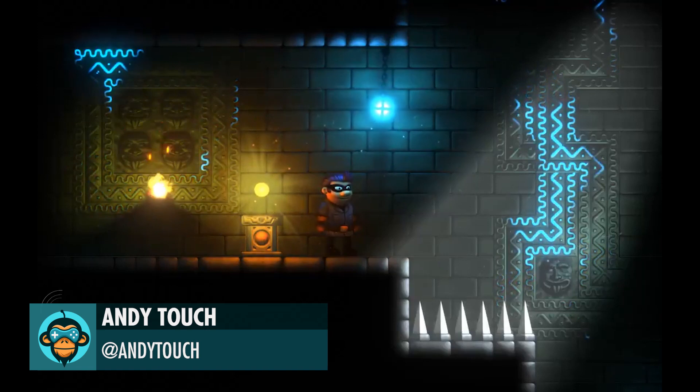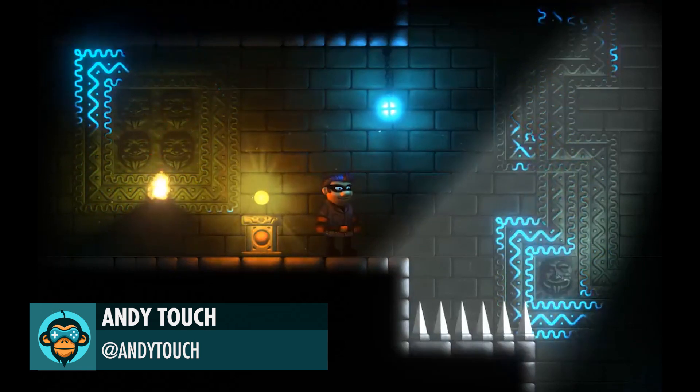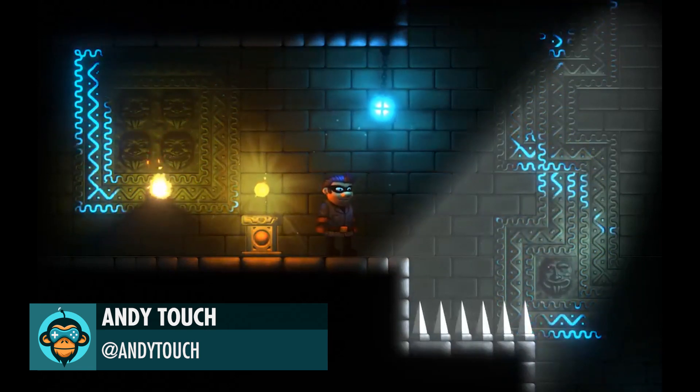Andy Touch demonstrates the new 2D renderer, 2D lighting, and 2D shader graph.